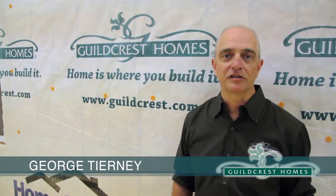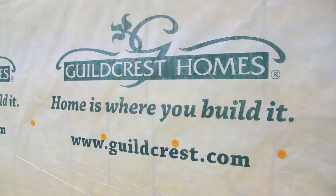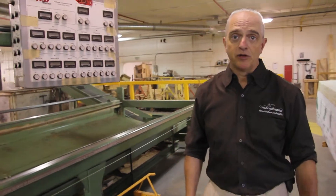Hi, I'm George Tierney from Guildcrest Homes. Let's talk about the benefits of a factory-built home.